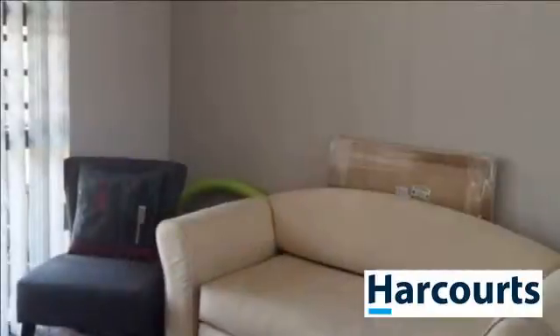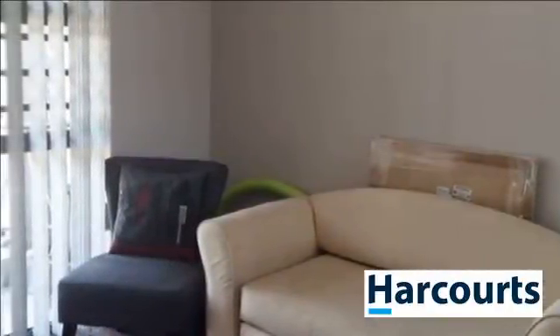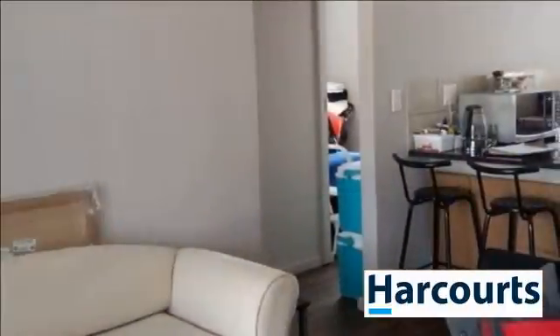Live in central Durbanville, Murray Street. Fully furnished apartment — just bring your clothes, decoder and laptop.